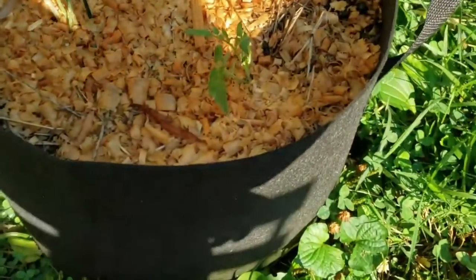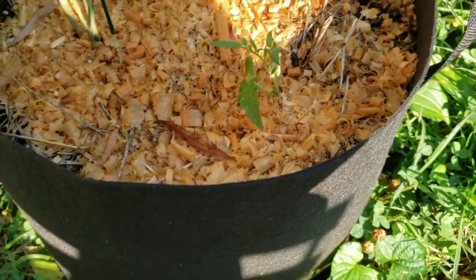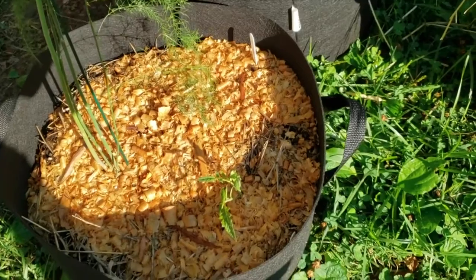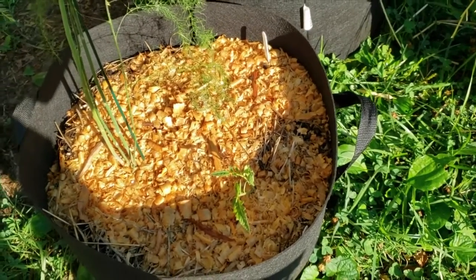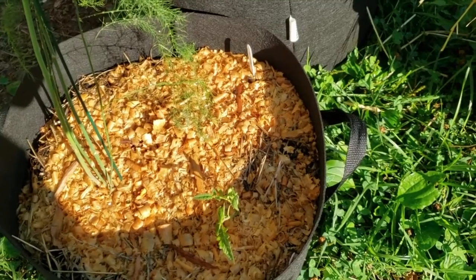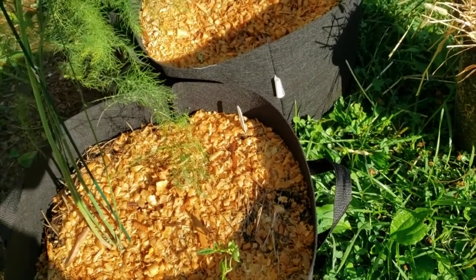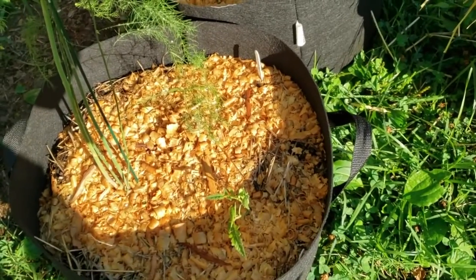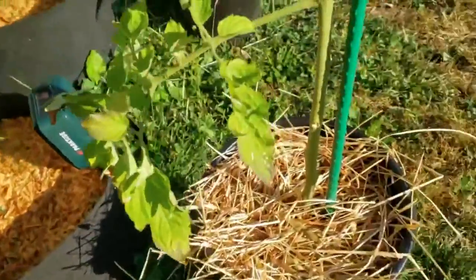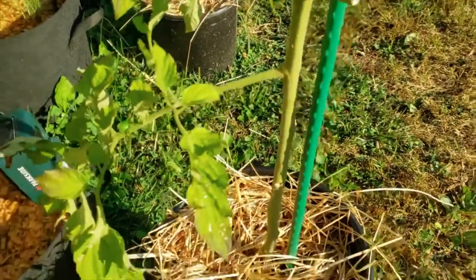Here's that little Brandywine Black clone that I got. I just took it off of the main plant — it was a little additional stem growing in the crook of the tomato plant. You know, when you've got a branch coming off and then the main stem and then something grows in the middle part — that's what I mean by crook, that spot.